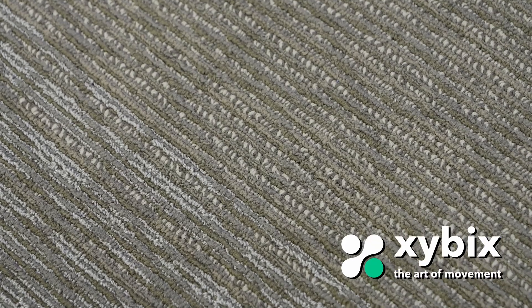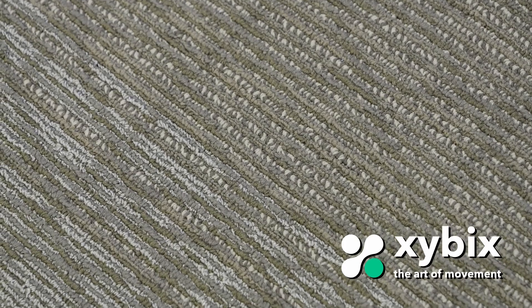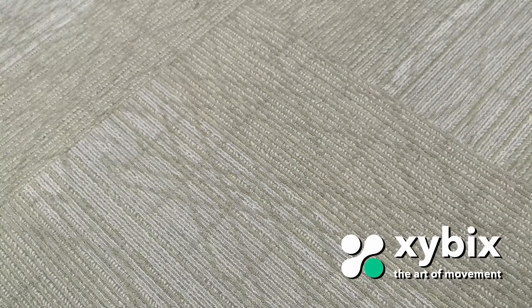The carpet that we offer to you is our static dissipating carpet, which is designed for PSAP so that any of your equipment can work well within your environment.